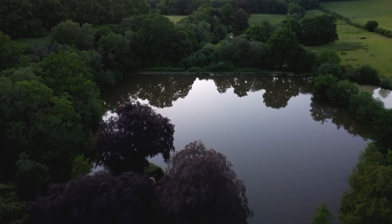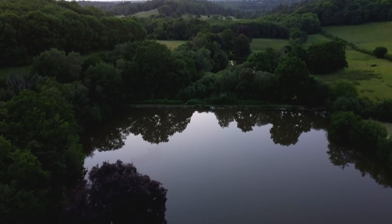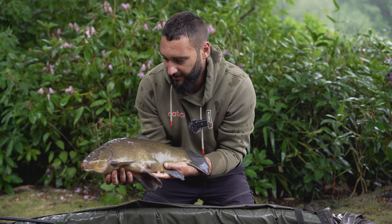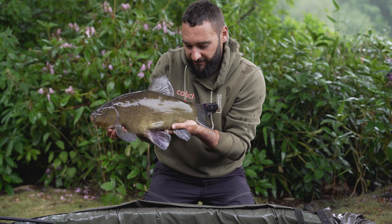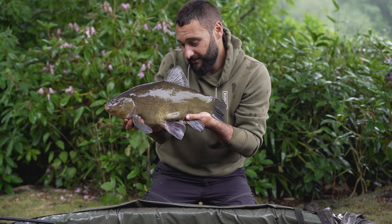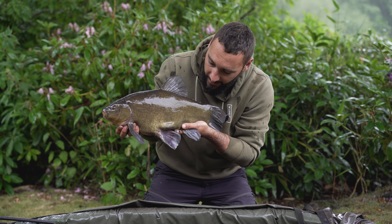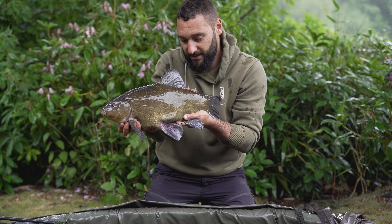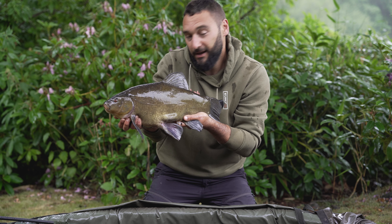Not quite the intended species, but off the baited spot I've had this absolutely stunning example of a tench. All my friends who know me know I do love a tench, so I'm not complaining. It's always nice to get a bite — it's just a colossal fish. I'll take a couple of photos and then get it back.